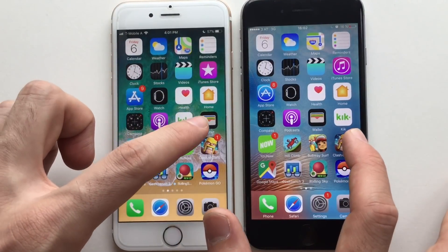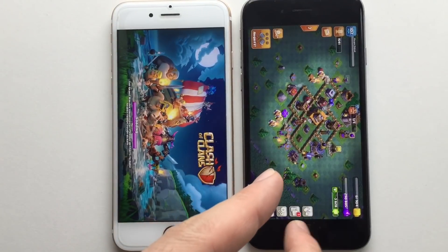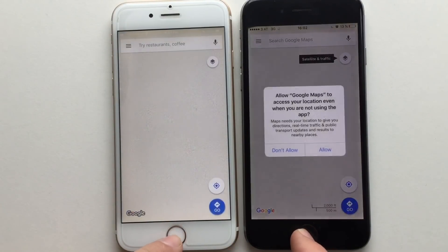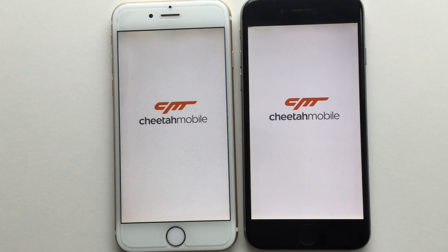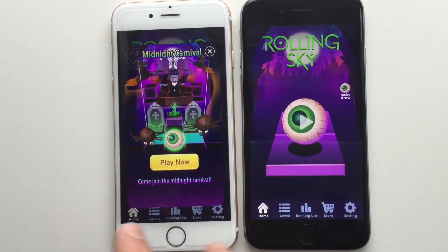Clash of Clans feels faster on iOS 10, though maybe it was loading the night village on the other device. Google Maps was faster on iOS 10 as well. Rolling Sky — same story. But in general, iOS 11 did really improve compared to the last video I did, which I'll put in the link below. Let's try the Phone app — actually felt faster on iOS 11.